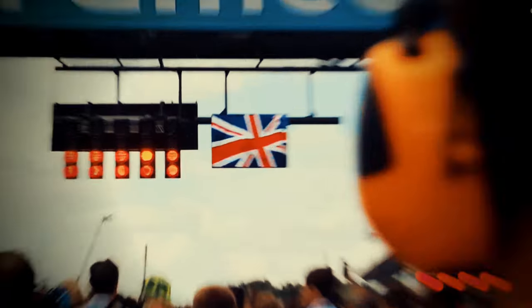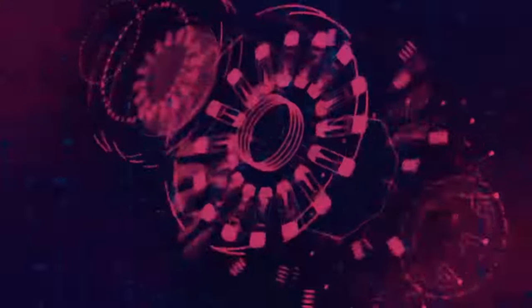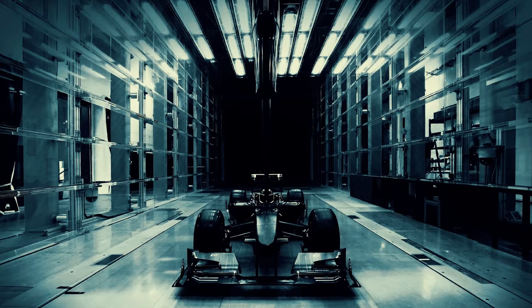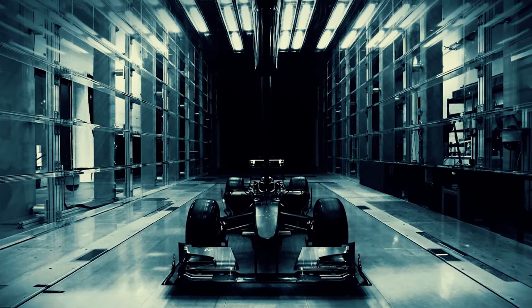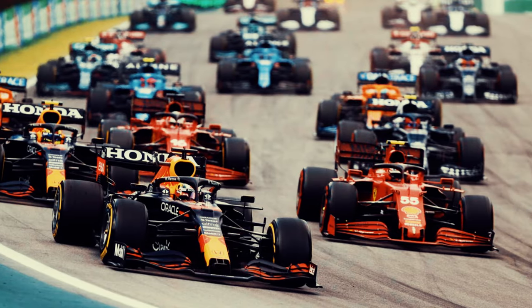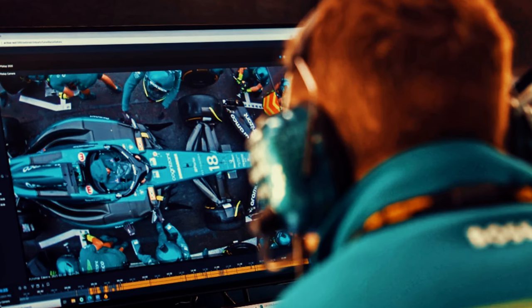Hello dear viewers. Formula One is often considered the pinnacle of motorsport, captivating audiences worldwide with its blend of speed, technology, and high-stakes competition. From the roaring engines to the cutting-edge aerodynamics, F1 showcases the forefront of automotive engineering and innovation. Each race weekend is a spectacle of skill and strategy, as teams and drivers push the limits of performance on iconic circuits around the globe.